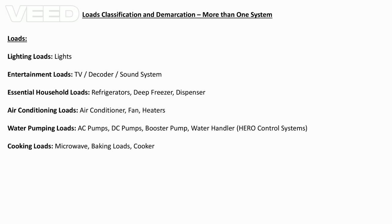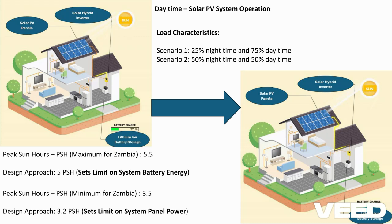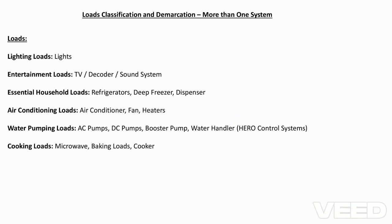Once you do your classification, it gives an input into the energy need of the day. Once the daily energy need is established, we can use the peak sun hours to dimension what power you need on the panels, what storage you need in terms of energy, and also the size of the inverter. For example, if we are to use all these loads, we basically need between 5 to 10 kilowatts in total inverter capacity.